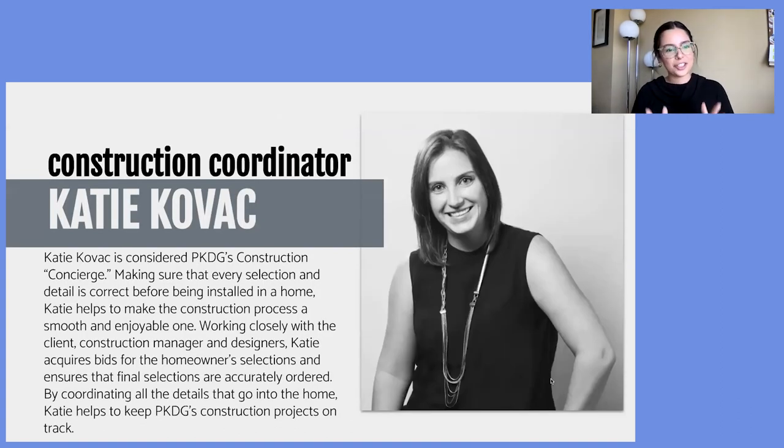I'd love to introduce our first person today: the construction coordinator at Philkeen Design Group, Katie Kovac. Katie is considered Philkeen Design Group's construction concierge — she makes sure that every selection and detail is correct before being installed in a home. Katie helps make the construction progress a smooth and enjoyable one, working closely with the client, the construction manager, and designers. She acquires bids for homeowner selections, ensures final selections are accurately ordered, and helps keep construction projects on track.